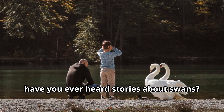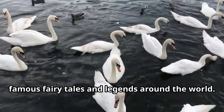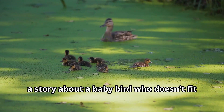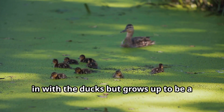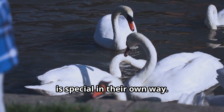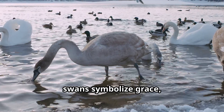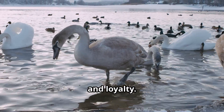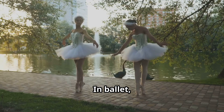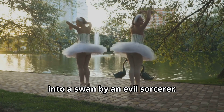Have you ever heard stories about swans? These beautiful birds appear in many famous fairy tales and legends around the world. One of the most famous is The Ugly Duckling by Hans Christian Andersen — a story about a baby bird who doesn't fit in with the ducks but grows up to be a beautiful swan, teaching children that everyone is special in their own way. In many cultures, swans symbolize grace, beauty, love, and loyalty. In ancient Greek mythology, the god Zeus transformed himself into a swan. In ballet, there's a famous dance called Swan Lake that tells the story of a princess turned into a swan by an evil sorcerer.